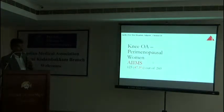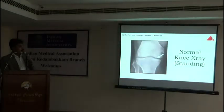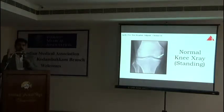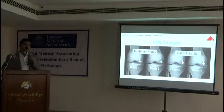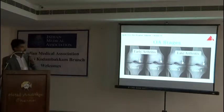Knee arthritis is very common among elderly women — this is the statistics taken from established data. For diagnosing arthritis, a simple X-ray is enough; there is no need for MRI. But it should be a standing X-ray — a weight-bearing AP X-ray is the most important thing. And if you see, there are four grades of arthritis, all depending on how much is the gap between these bones.